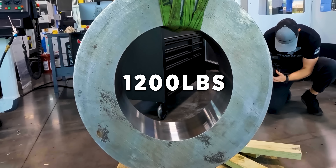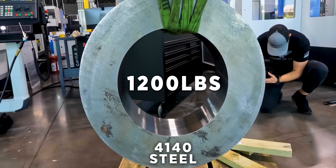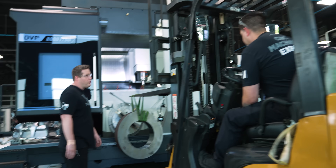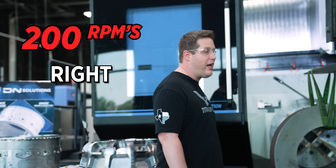We got almost 1,200 pounds of 4140 steel going in the DVF-8000. This thing's going to be turning about 200 RPMs right at our face.